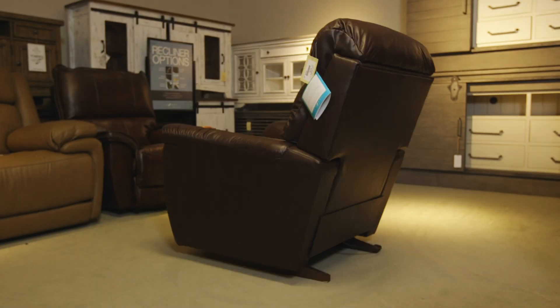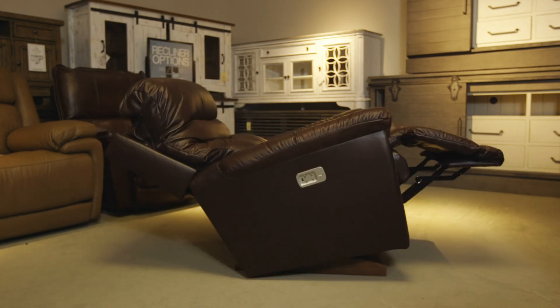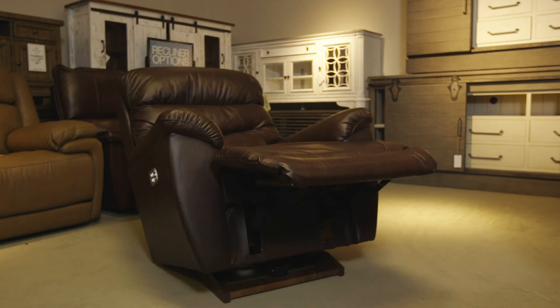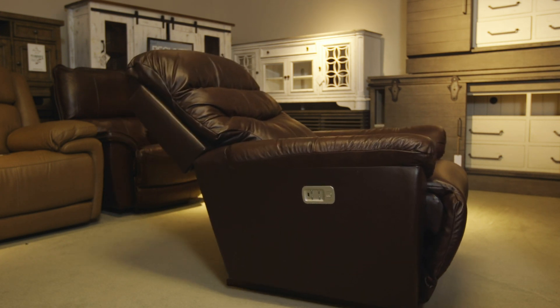The Lazy Boy power recliners are unique in that you can recline the back without raising the footrest. And they fully recline with power headrest and power lumbar. You can also raise the footrest without changing the back position, and you can recline the back and rock without putting up the footrest.